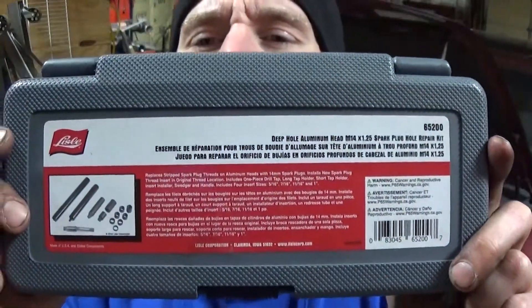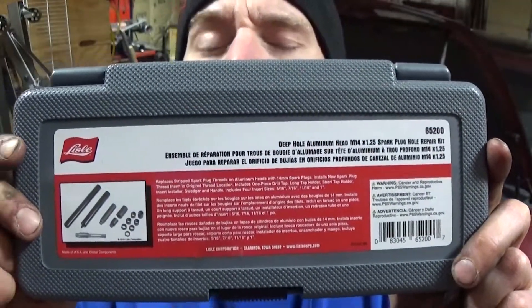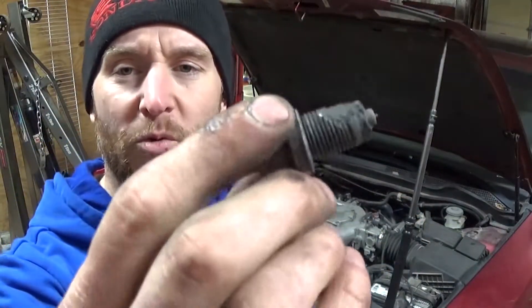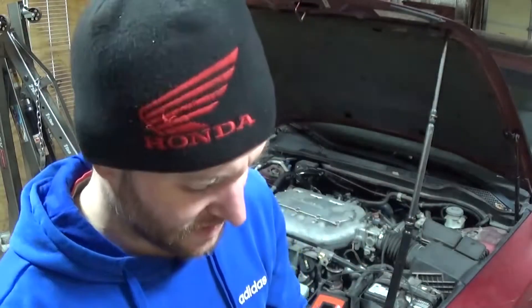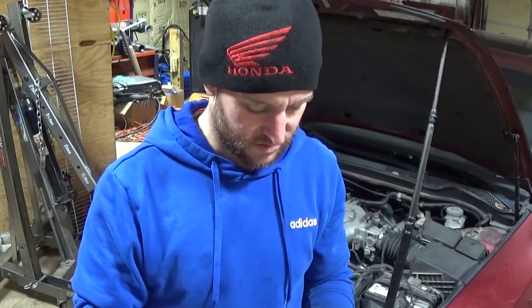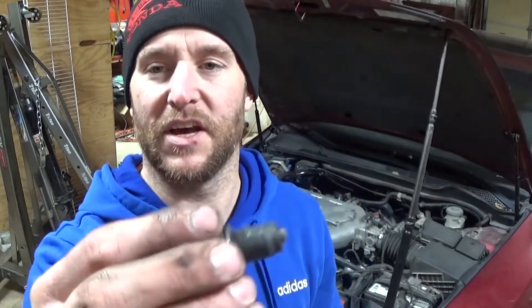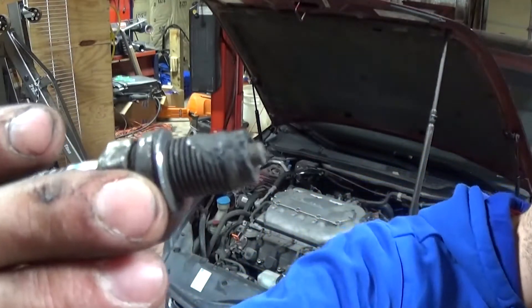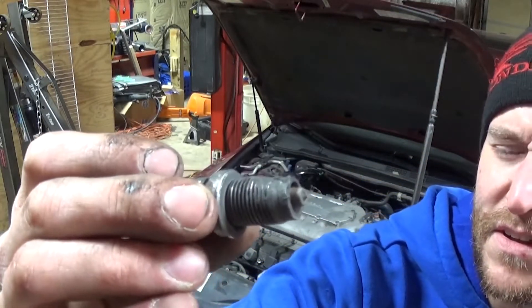I'll use this Lyle kit and see if that does the job. I really wanted an insert that had the shoulder on it so it would seal, but this one doesn't have it — I'm going to use this kit anyway. The sealing surface for this washer looks pretty good; it doesn't look like it burnt that area. You can see there's still threads up there, so I hope that's in good shape.